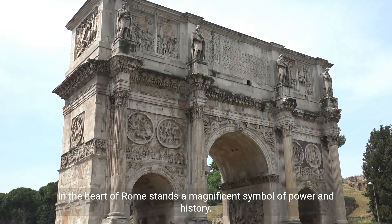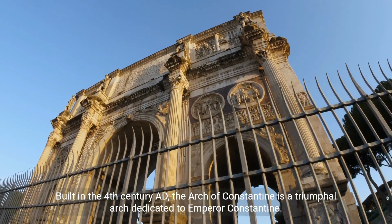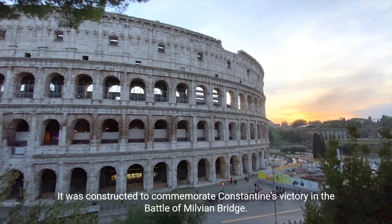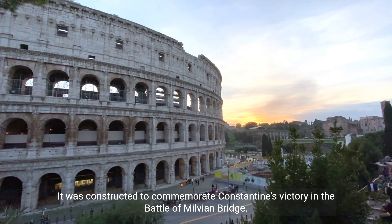In the heart of Rome stands a magnificent symbol of power and history. Built in the 4th century AD, the Arch of Constantine is a triumphal arch dedicated to Emperor Constantine. It was constructed to commemorate Constantine's victory in the Battle of Milvian Bridge.